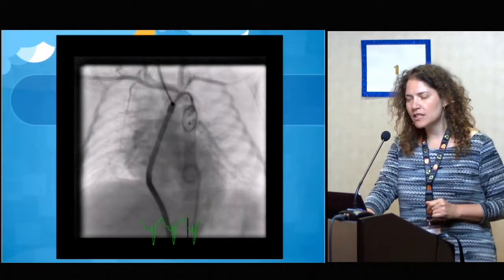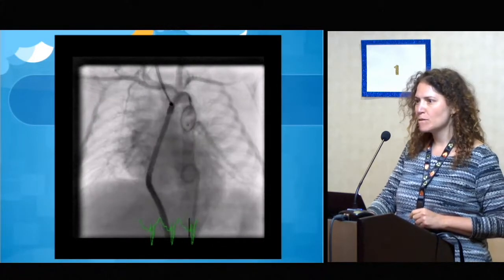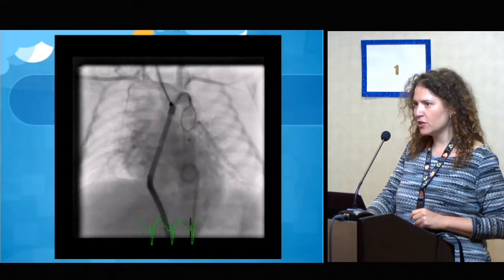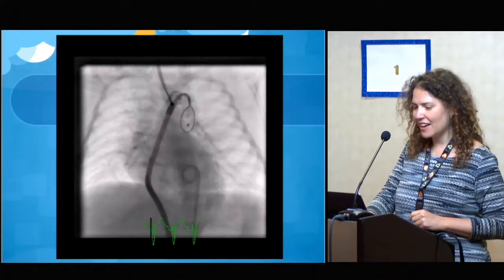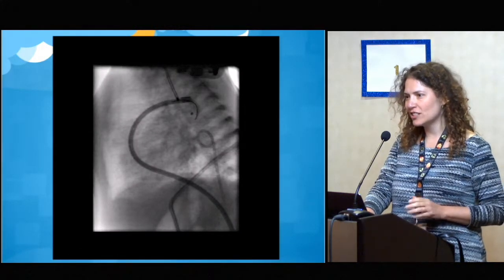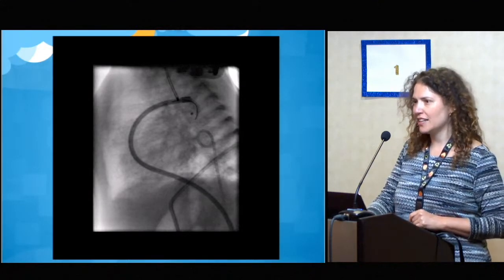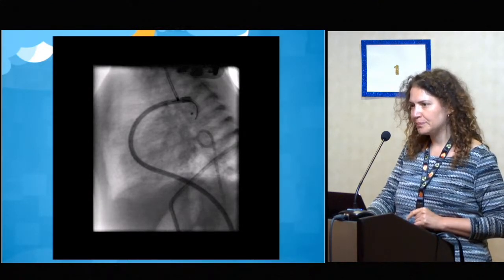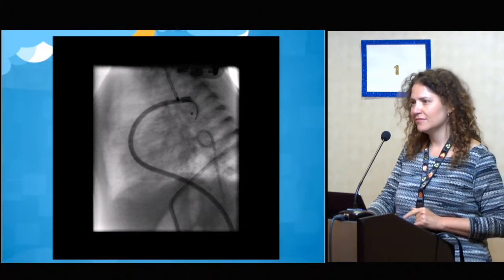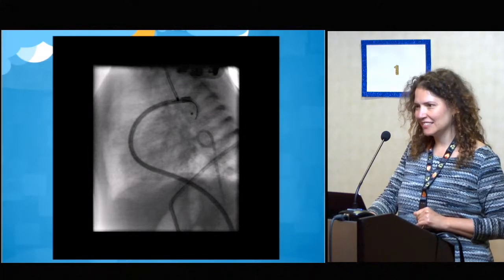I think it was the Edwards balloon, the 7-French. — Actually, looking at where the marker is, it looks like it's the NUMED balloon, the 6-French. Yes, absolutely. With the ability to collapse the balloon with negative pressure, the chances of retrieving this in a 7-French sheath is close to zero — it's not going to happen.